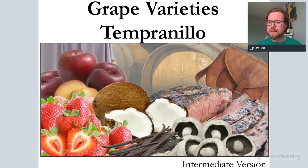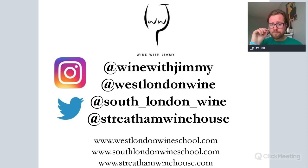If you require more information about Tempranillo — its history, etymology, viticulture, vinification, and what it tastes like and where it's from — please look at our advanced version, which is ideal for WSET Level 3 and Level 4. You can find that information in the comments below this video. So let's move on to the intermediate version, ideal for Level 2.